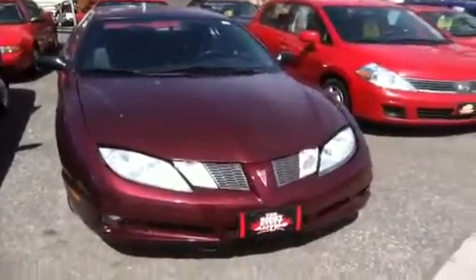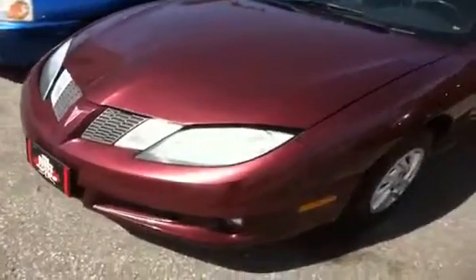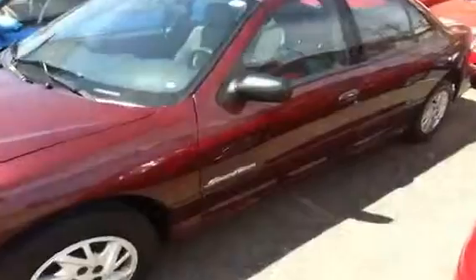Good morning, this is Paul McDonald from the Right Stuff Autos at 53 Hartzell, St. Catharines, Ontario. This afternoon's feature vehicle is a 2004 Pontiac Sunfire 4-door automatic. Really low K — 122,000 km.